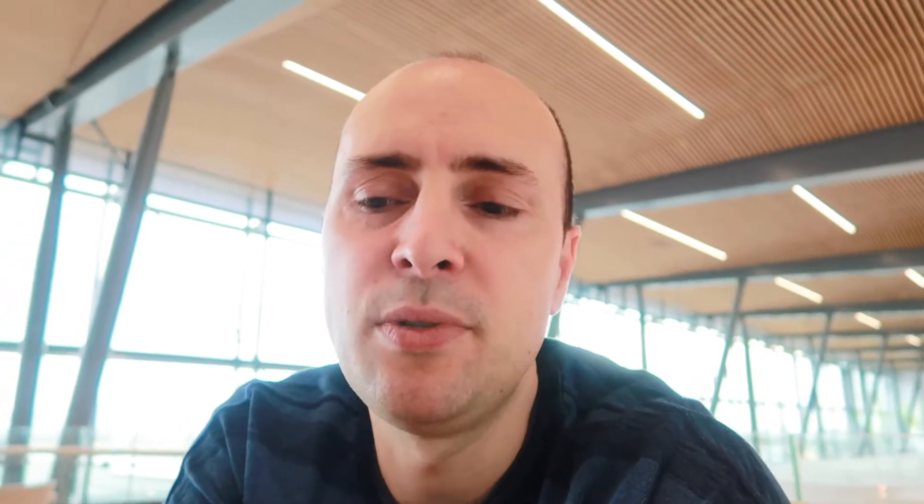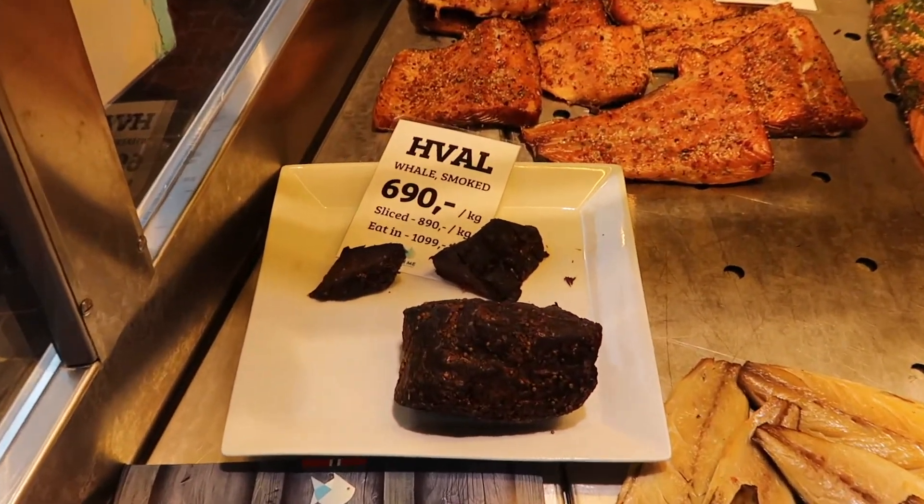I've got to be frank about this one — whale steak is kind of just like a gamey red meat. I would say it's missable unless you really want to explore and taste it. It's more like a beef steak or a gamey kind of meat.